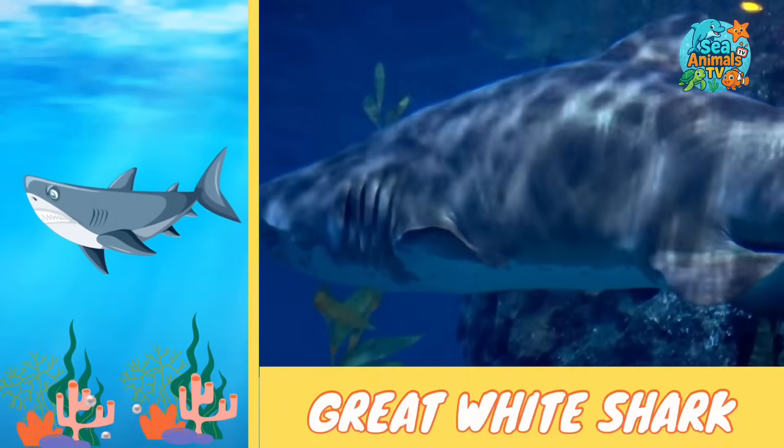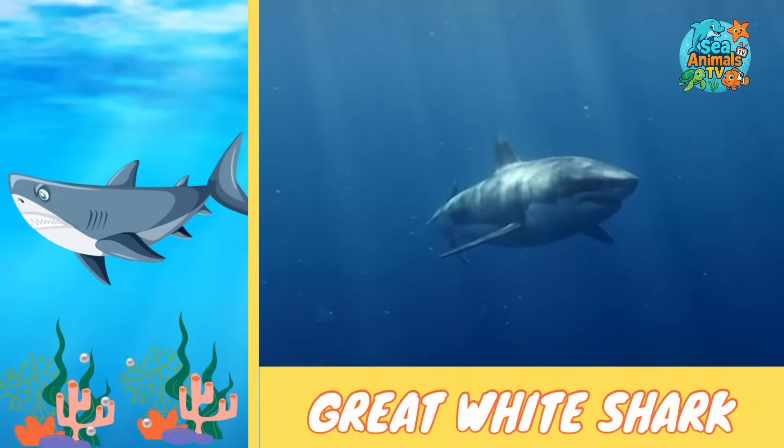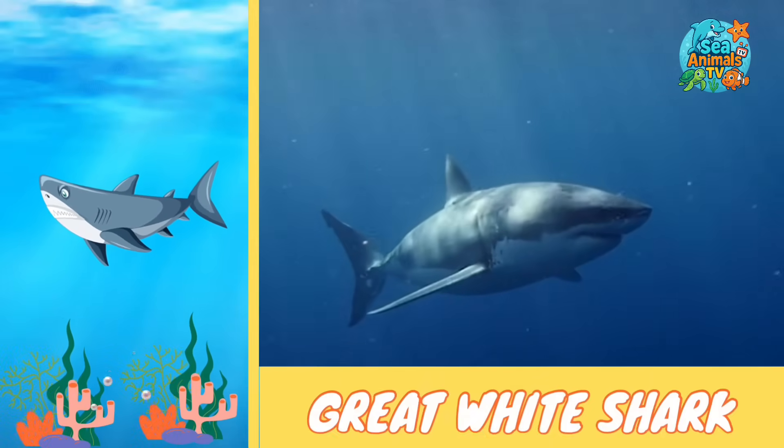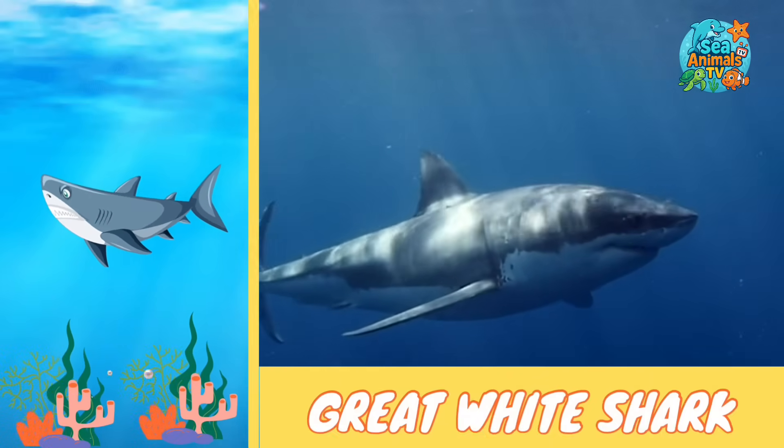Great whites are amazing swimmers and can zoom through the ocean like a race car. They love to sneak up from below their food and sometimes even leap out of the water in a giant splash.